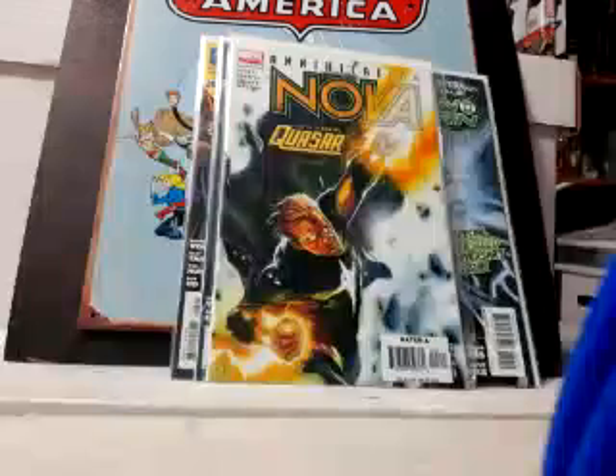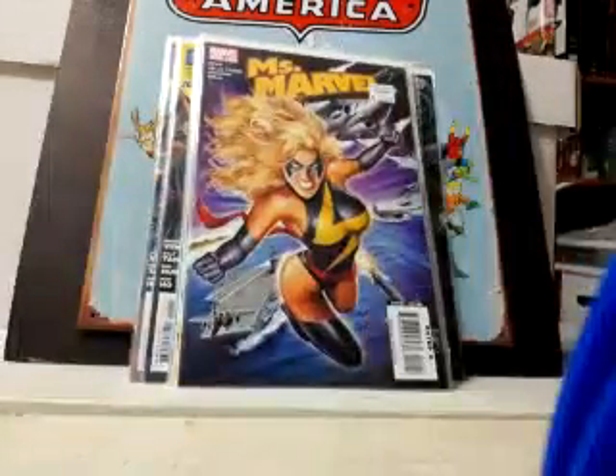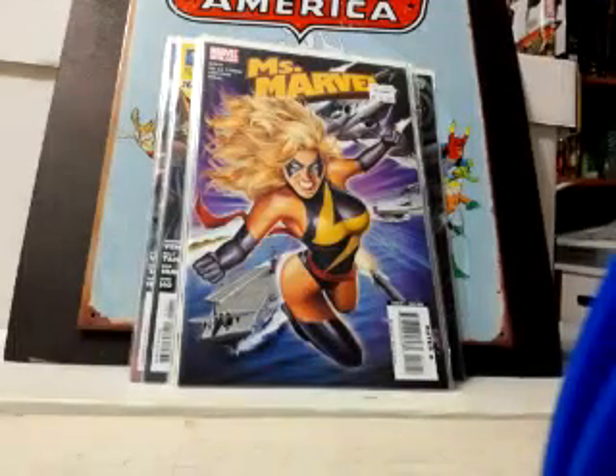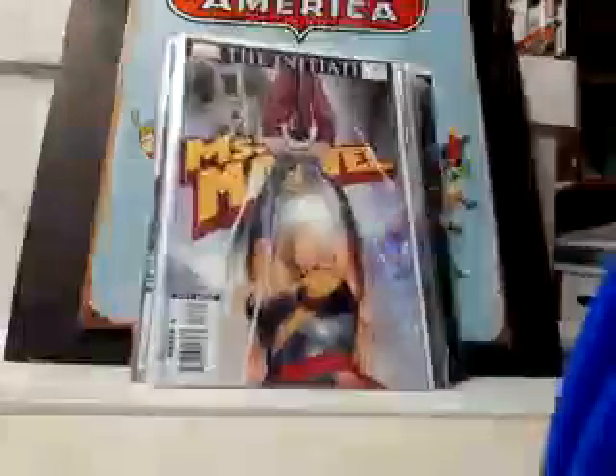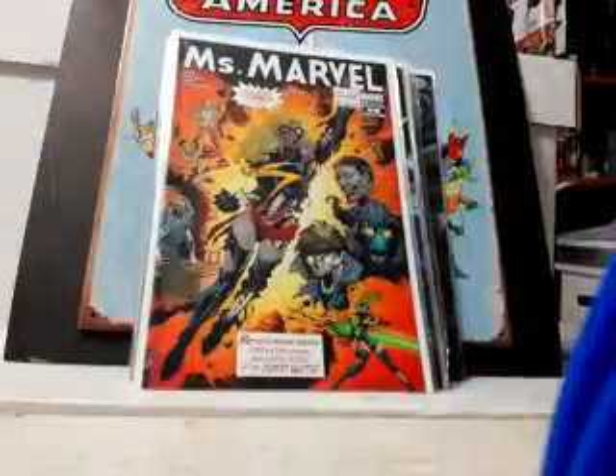Grabbed some Annihilation — anything Annihilation I'll grab, including Nova. I love these Greg Horn Ms. Marvel covers right here and I'm trying to finish that run — pretty darn close now. Got number 12, 16, and the zombie variant of 20.